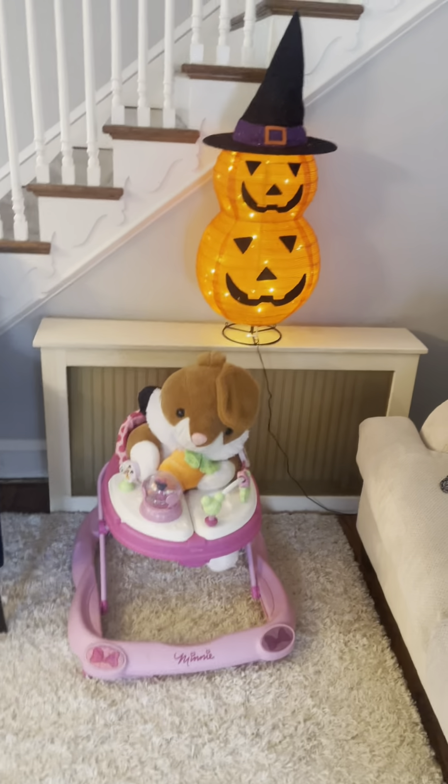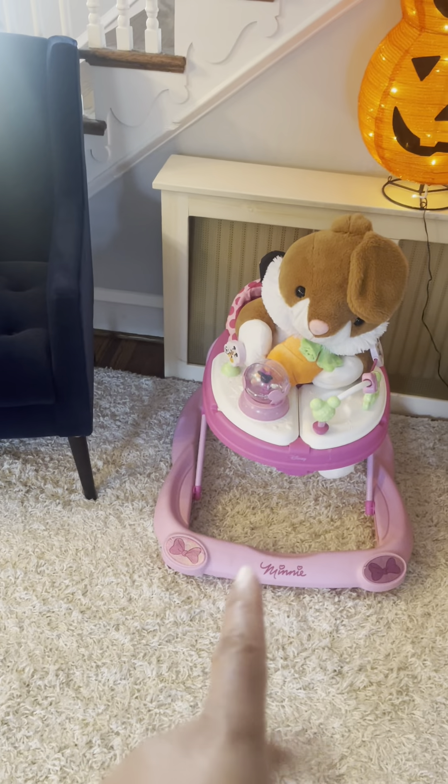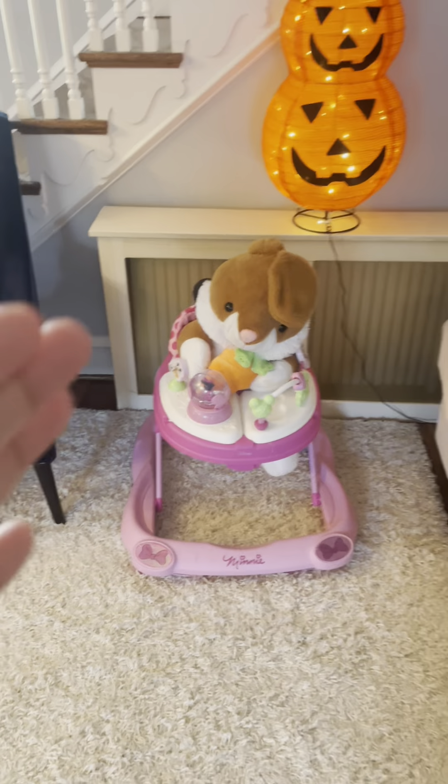So this is where I ended up putting the couch, and I have my lone little jack-o'-lantern here. Here is the walker — even though my daughter doesn't actually get in the walker anymore, I'm still gonna keep it because she still puts her dolls and stuffed animals in it and walks it all around the house. She likes it.